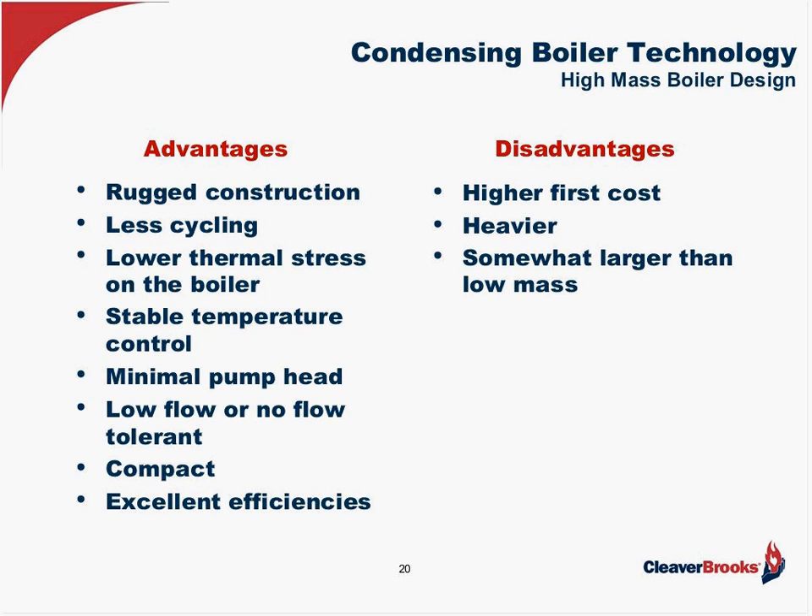High mass boilers are typically constructed more ruggedly. Because they have that mass of water, they won't cycle as much — that water acts as a flywheel, lowering stress on the boiler and providing very stable temperature control. High mass boilers typically have less than 10 feet of head, and more typically only about 5 feet. Most importantly, they're very tolerant of no flow — in fact most can live with absolutely no flow, making them ideal for variable flow primary pumping. Compared to conventional boilers, they're also compact. The disadvantages are slightly more material cost, slightly heavier, and slightly larger than low mass boilers.